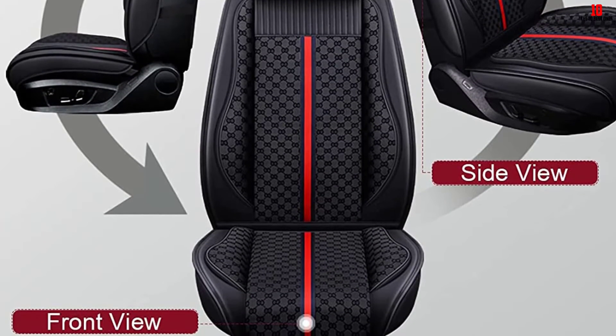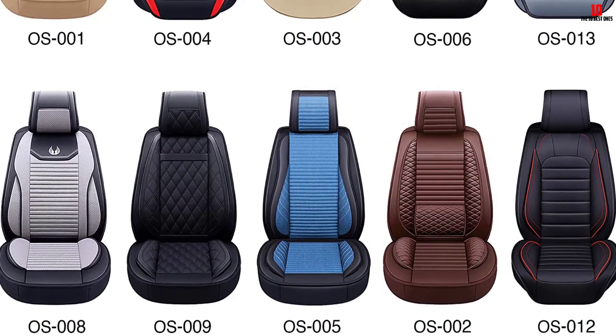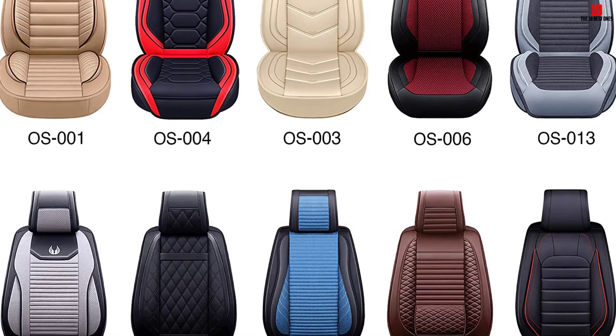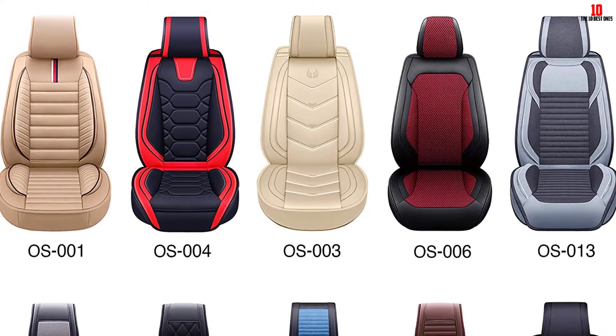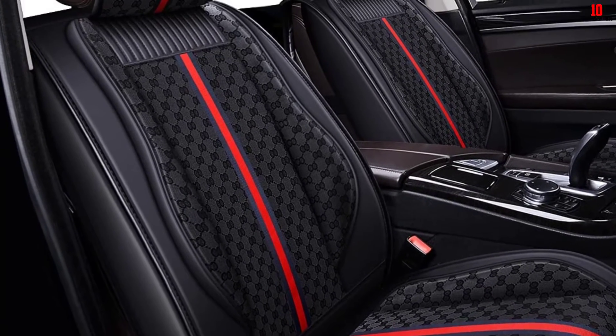Stylish and comfortable, these covers keep your car or truck's surfaces safe. Despite touting a universal fit, the installation process can be somewhat time-consuming. There are specific instructions to follow, and usually you will be done in less than an hour. Once in place, these breathable covers are gentle on the skin and built to last over the long term.